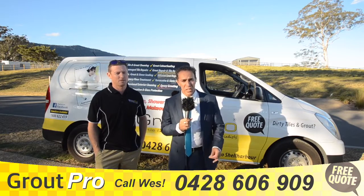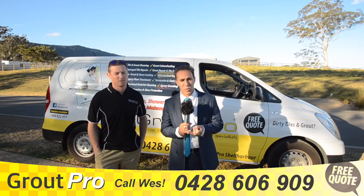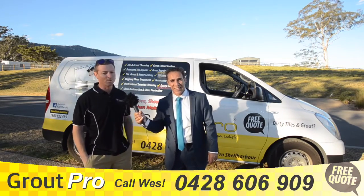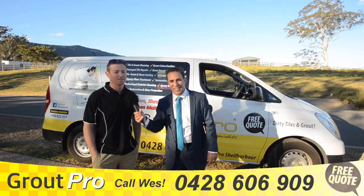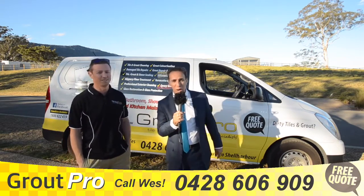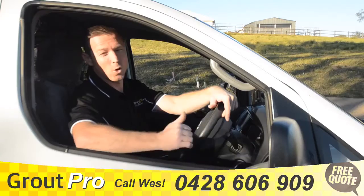Wes can save you a lot of money — he's fast, he's affordable, and he can do it right for you. Call Wes on 0428 606 909. Grout Pro Shell Harbour — call for a free quote.